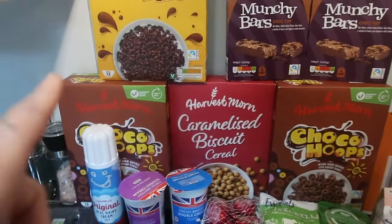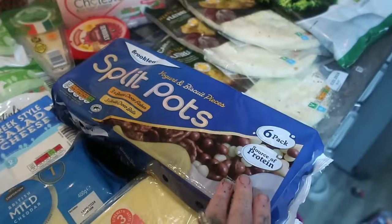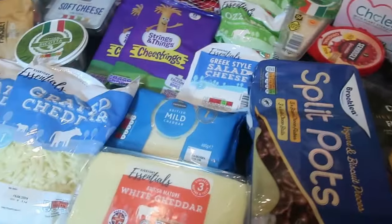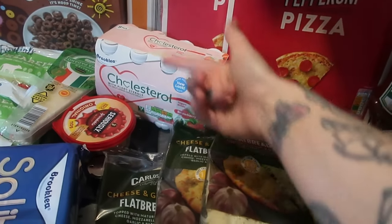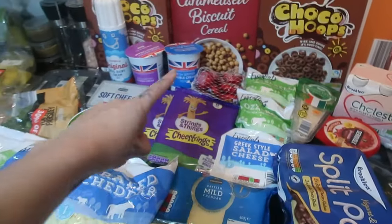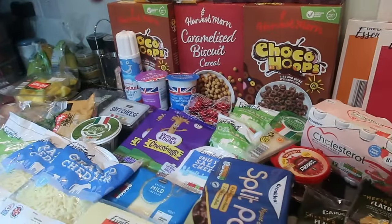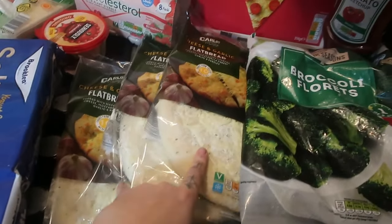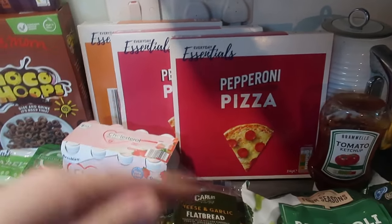Cereals and things - we've got cocoa pops, caramelised biscuit cereal, choco hoops, and choco rice. Two boxes of cereal bars, some yogurt - Kian will take these to college along with cheese strings and sandwiches. Some yogurt drinks that literally last two days with four kids having them. Most of these different cheeses and creams are for recipes I'm doing this week. Also three cheese and garlic flatbreads, some frozen broccoli florets, two bags of French fries, ketchup, and a couple of frozen pizzas for one night this week.